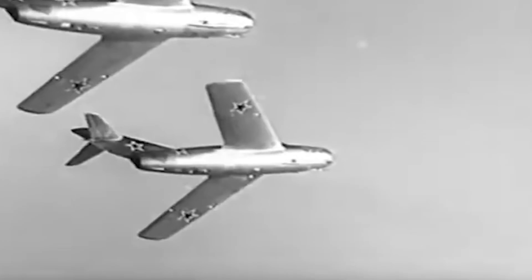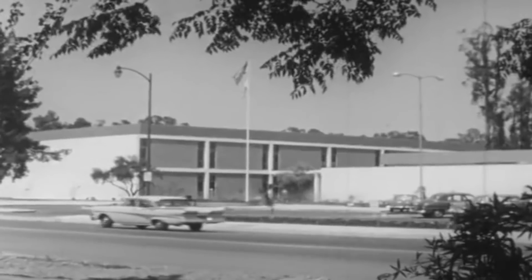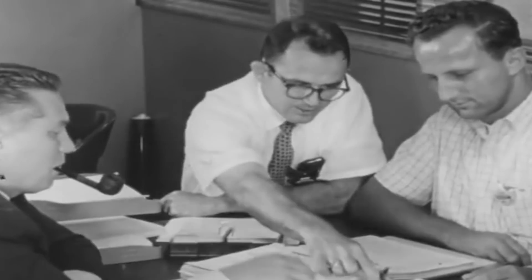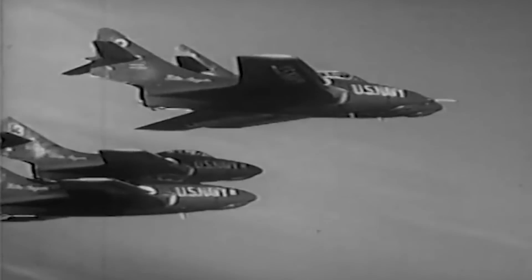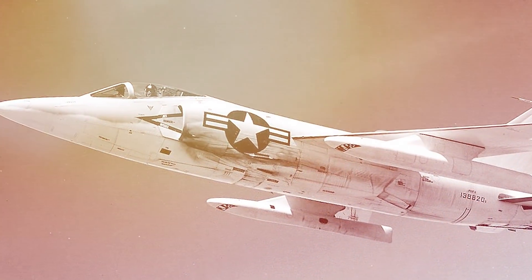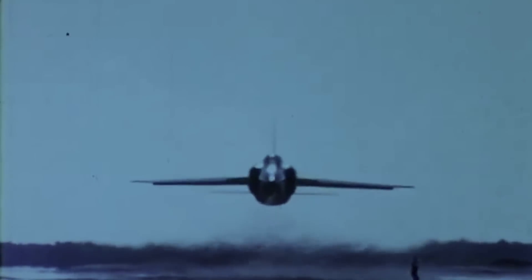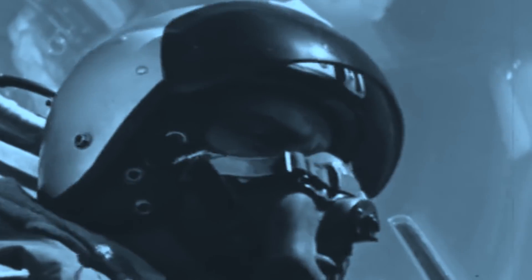The Soviet MiG-15 fighter proved to be a menace that the United States wasn't ready to take on. In an effort to create an aircraft that could beat the Soviet fighter jet, the Grumman Aircraft Engineering Corporation started to redesign its existing fighter aircraft, the F-9 Cougar. In line with Grumman's tradition of naming their carrier-based fighters after felines, the Navy chose the name Tiger for the F-11F. This aircraft showed promise from its maiden flight, but it almost achieved Mach 1 speed. The Tiger was also the second Navy aircraft to later reach supersonic speeds. In fact, this aircraft was so fast, it managed to shoot itself down.